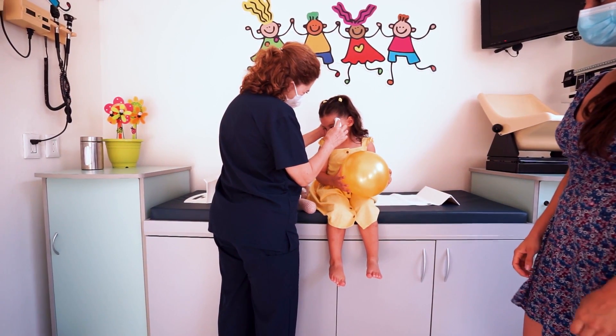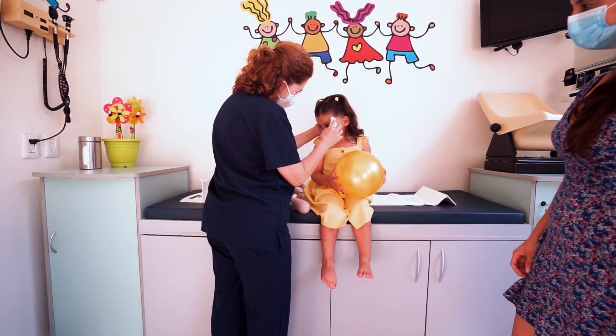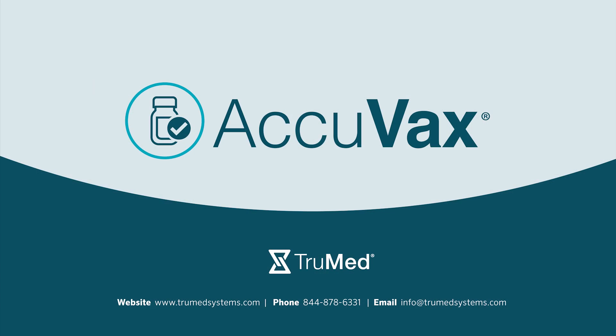Best of all, Acuvax does this for an affordable monthly subscription fee. Contact us today to automate your vaccine storage and cold management system with Acuvax.